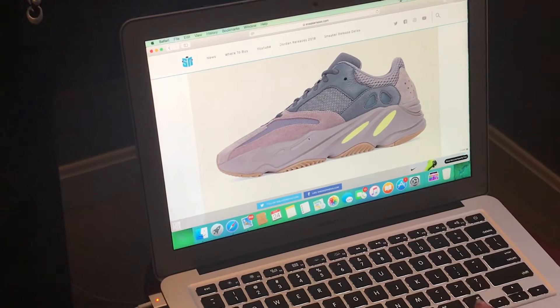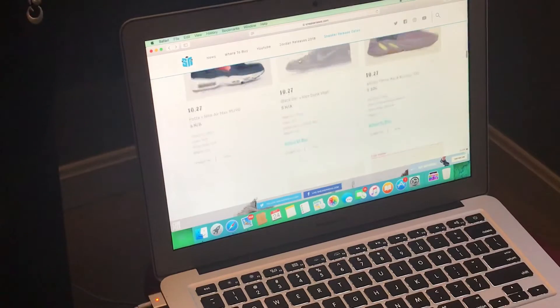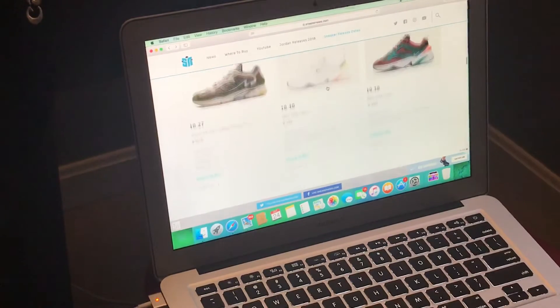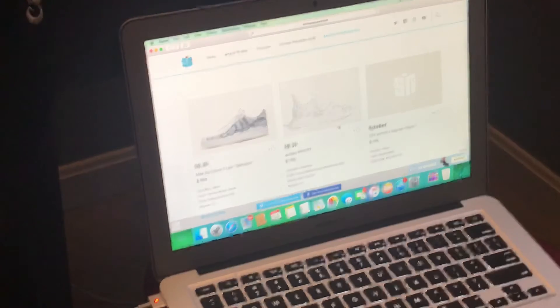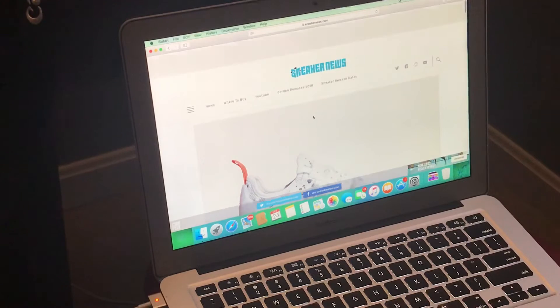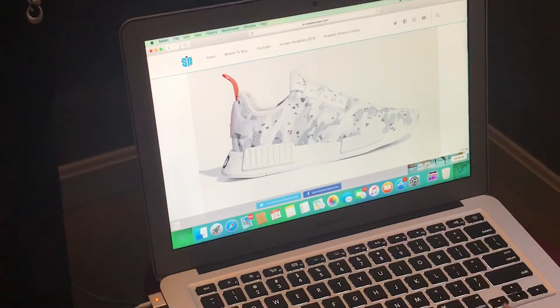It's probably gonna be my best pick of October. And then we got some ugly ones, but this one I do like — the TSR ones, they're cloud and white. Pretty cool shoe.